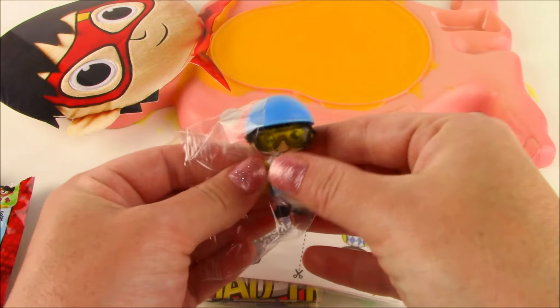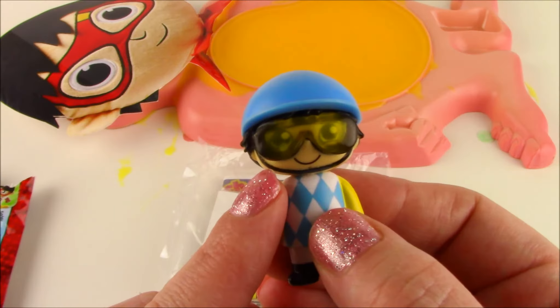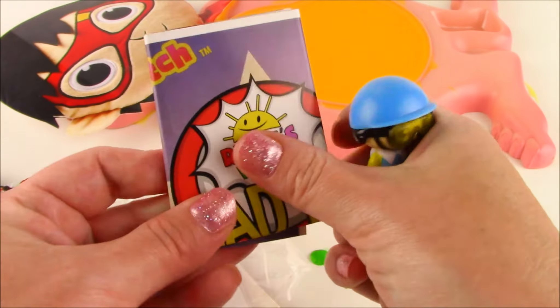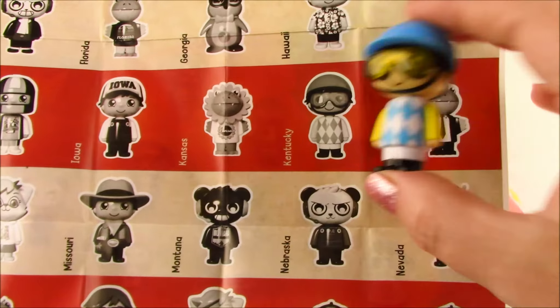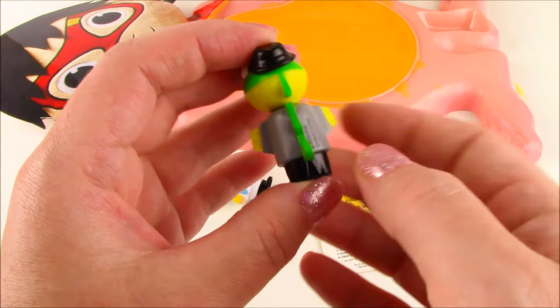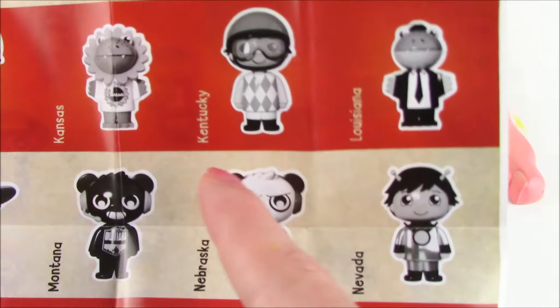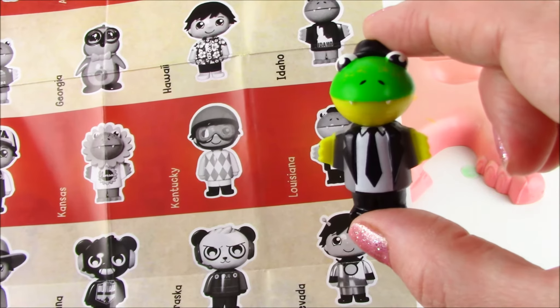The first Road Trip mystery figure is going to be this one. Look how cool this looks — it's got a blue hat, a white and blue shirt, and my favorite part are the goggles. Look at those yellow goggles. We have to look at our collector's guide and see which state this Ryan is from. We got Kentucky Ryan — this one is coming in from the state of Kentucky. The second figure is Gus the Gator, not Ryan this time. Coming in right next to Kentucky Ryan, we got Louisiana Gus. Gus is from the state of Louisiana and he's got his cool little suit on — he's got a tie and a top hat.